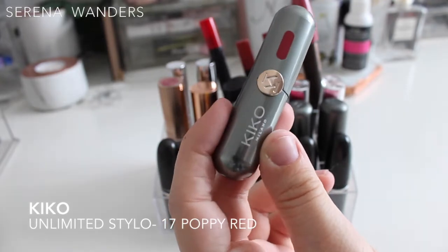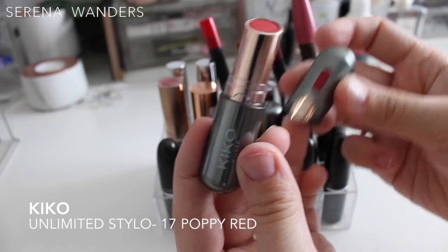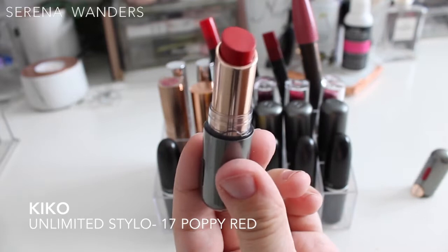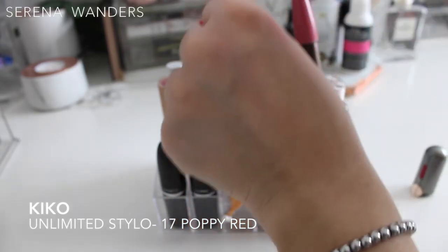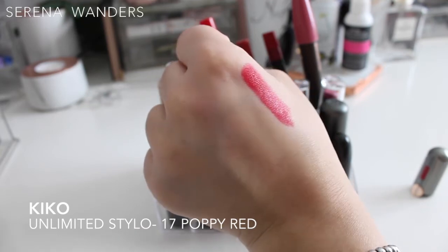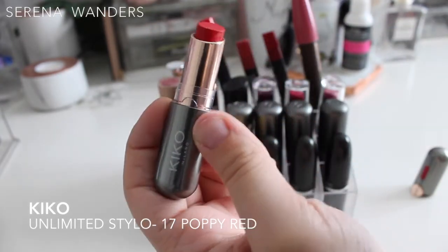Moving on, we have a Kiko Unlimited Stylo in color 17. I kind of like the packaging with the closure, though I don't love the rounded bullet shape. As you can see it's still intact — I haven't touched it even once. It's very very creamy and the color is beautiful. I guess I just don't reach for it because I have very similar shades in my MAC collection, but this one is gonna stay so I can try it out.